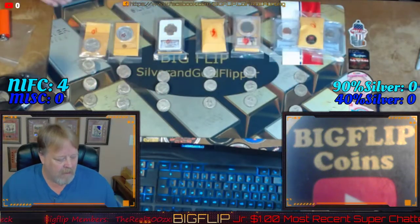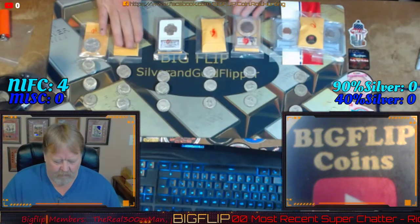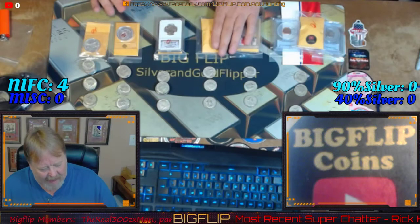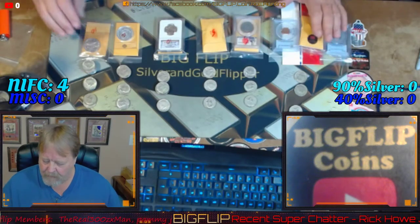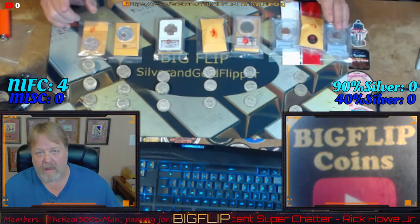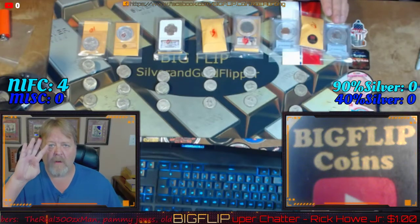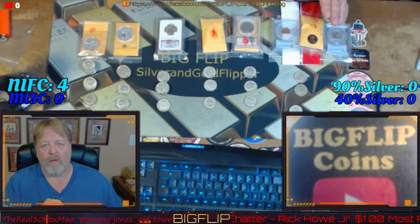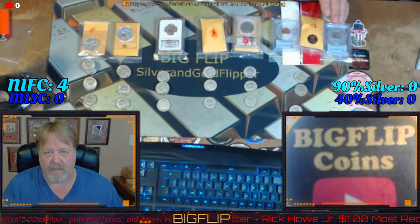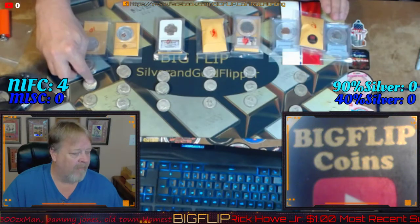This was a 10-roll donation, this was a 10-roll, this was a 10-roll, this was five rolls, five rolls, and 10 rolls. The first donator got an ender hunt for the box, and there were four silver enders — two of them being in one roll. They were both 64 Canadians, 90% silver, and then more silver came out of it.